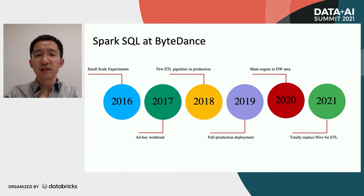Then in 2019, most of the newly created ETL pipelines were running on Spark SQL. In 2020, Spark SQL became the main engine in the warehouse area, both for ETL jobs and ad-hoc queries. Now in 2021, Spark SQL has totally replaced Hive for ETL jobs, which means that all the existing Hive ETL jobs have been migrated to Spark SQL. So in ByteDance, all ETL jobs are running on Spark SQL — no Hive anymore.